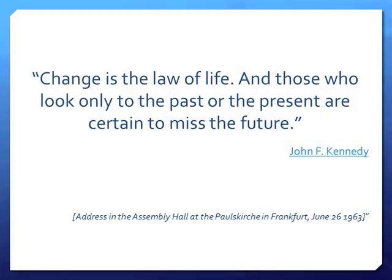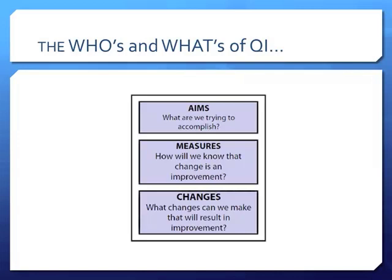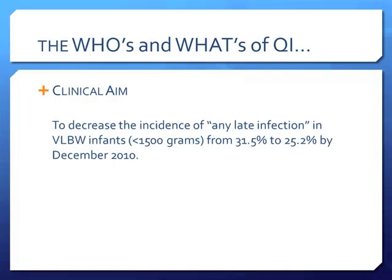When you do change, always go back to what Erica said — the Model for Improvement: what do you want to do, how do you know you're doing better, how much do you want to improve, and what are the things you need to do? In our healthcare setting, there's an image I found showing how complex our system is. One of our clinical aims was: let's decrease the number of infections in all infants less than 1,500 grams from 31.5% to 25.2% by December 2010 — almost a 20% decrease. This was a two-year project starting in 2008.